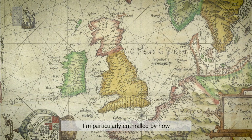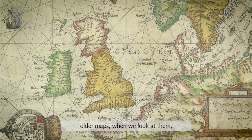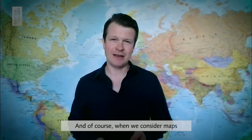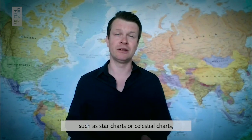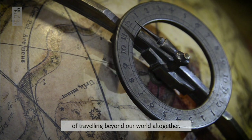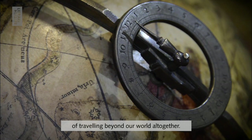I'm particularly enthralled by how older maps, when we look at them, can transport us back in time. And of course when we consider maps such as star charts or celestial charts, we see the idea and the possibility of traveling beyond our world altogether.